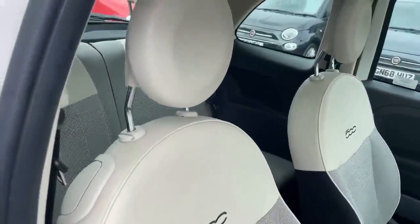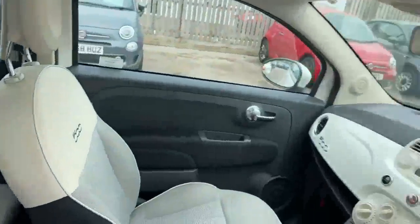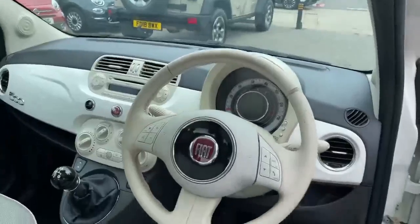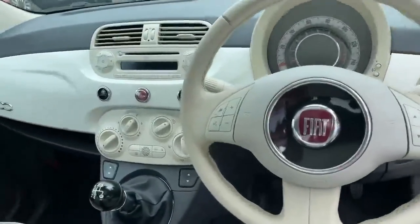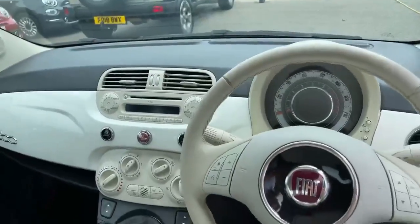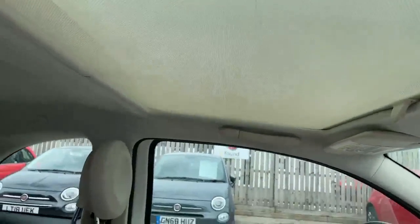On the inside we've got the grey check and ivory seats with the ivory ambience white dash, ivory steering wheel, with Bluetooth, air conditioning and a CD player. The car's in really good condition. Up there you've got a glass panoramic roof with the blind.